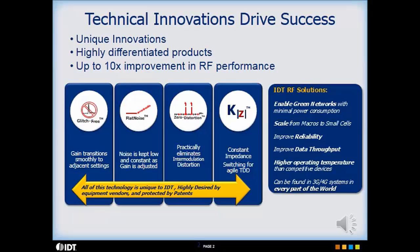Glitch-V technology essentially eliminates the transient overshoot that can occur during MSB attenuation state transitions of standard digital step attenuators.